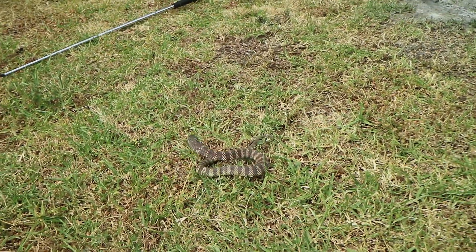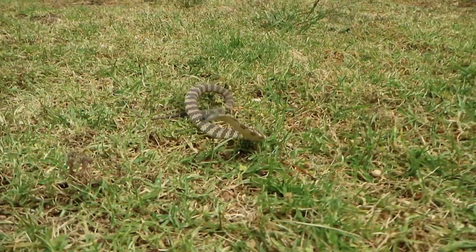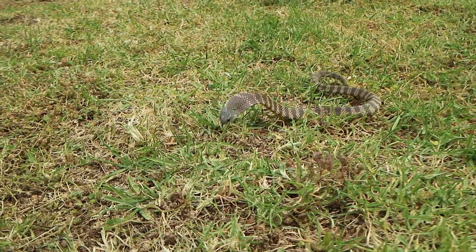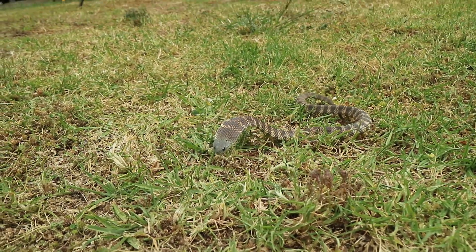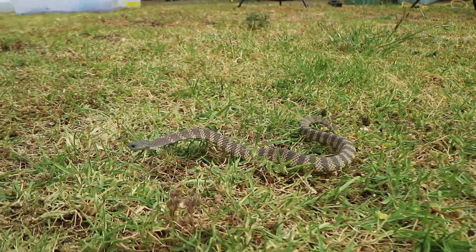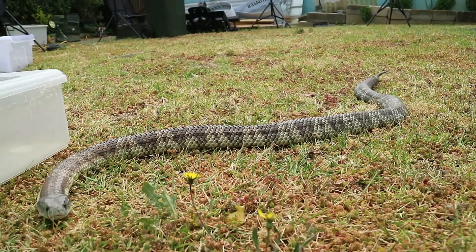If you get bitten by a tiger snake, you need to seek urgent medical treatment. There is a rumour that tiger snakes cause dry bites, however this is not a very common circumstance. I don't want you to think that if a tiger snake bites you, that's okay — it's just a dry bite. If you get bitten, make sure you go to hospital straight away and let the doctors tell you that it's safe to go home.